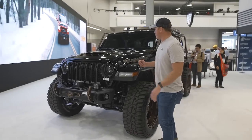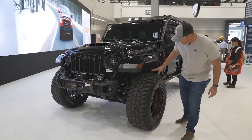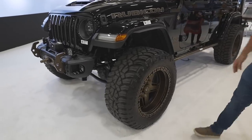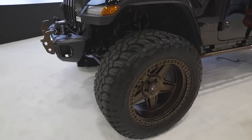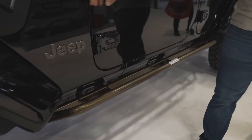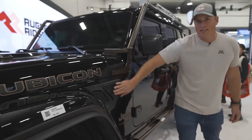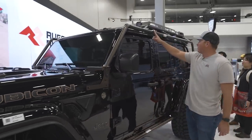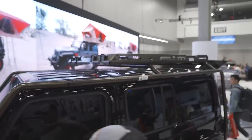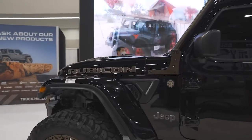In the Truck Hero booth, we got this 392 Wrangler Rubicon with a 2.5-inch super lift, plus it looks like 37-inch general gravel tires with some monster 22-inch wheels. The N-Fab trail slider steps - I like that it paint matches that gold motif of the 392. You have the Oracle lights, and this is really rad. The Rugged Ridge Sherpa rack is paint matched, really clean, super secure. Overall, there's some really cool things coming out of Truck Hero.